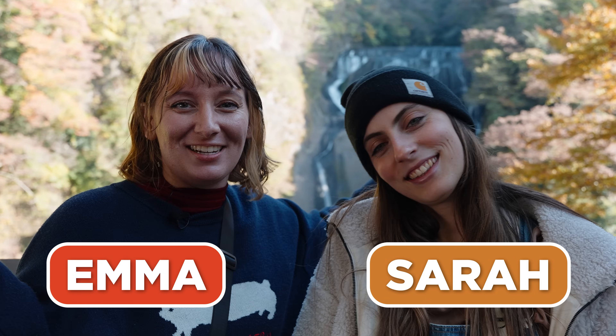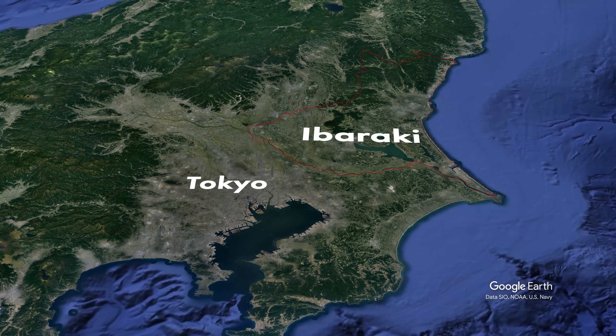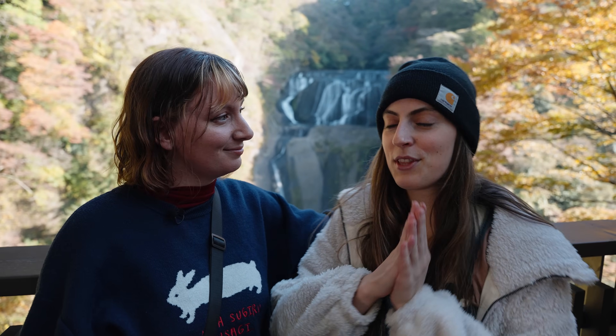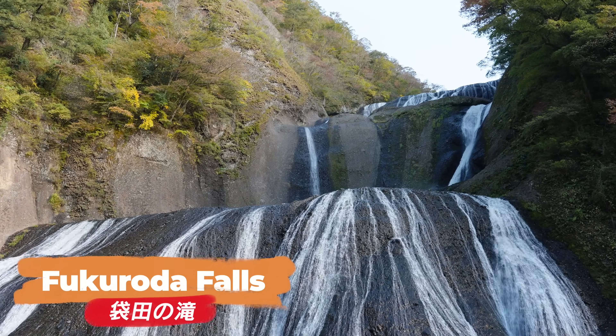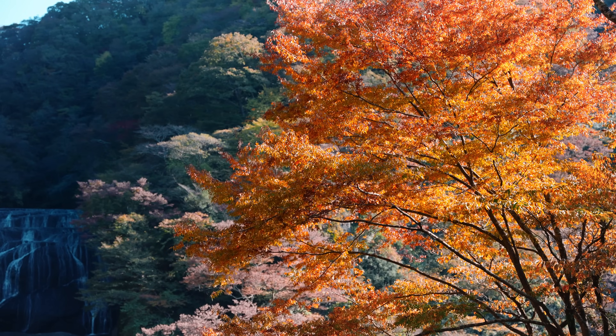Hello everybody from Ibaraki Prefecture! We have just traveled from Tokyo to a nearby prefecture called Ibaraki - it's to the northeast. We've been invited here today to see some of the best spots, and we're starting with this beautiful waterfall. We thought we'd start with a little bit of nature because Ibaraki is known for it, and it's just coming into autumn so the leaves are changing.